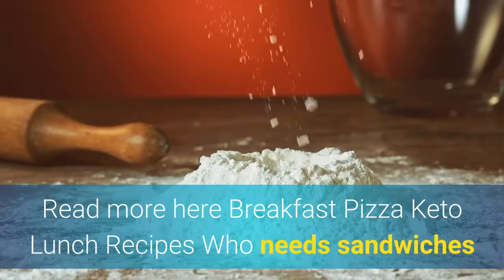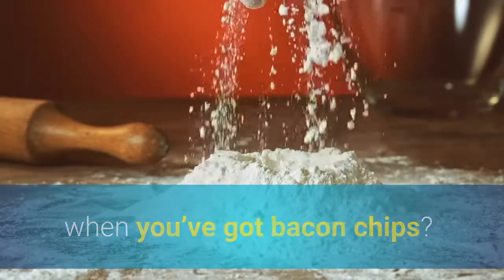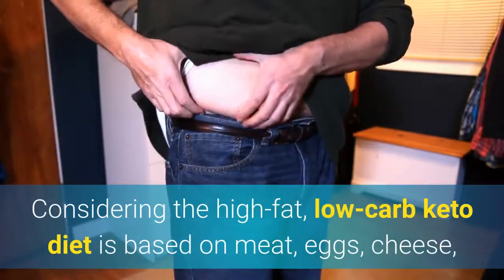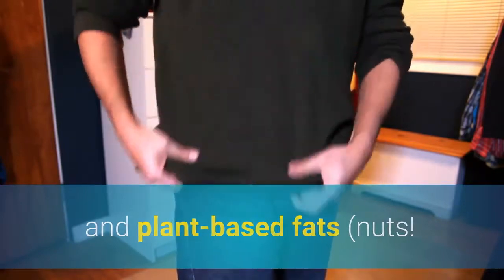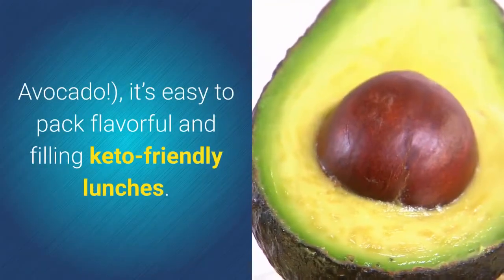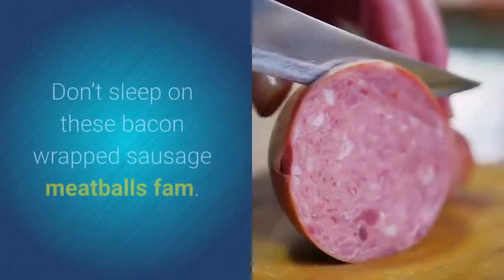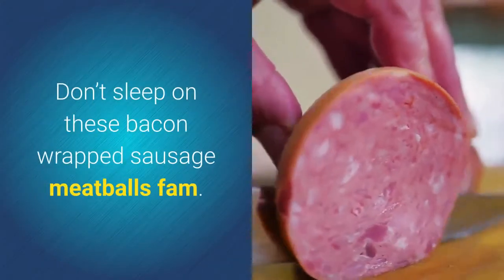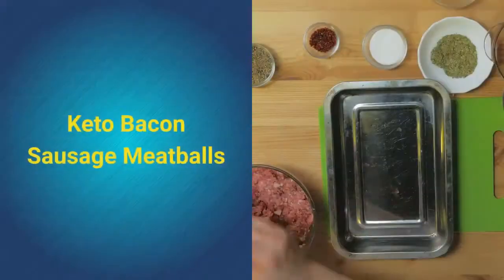Breakfast pizza. Keto lunch recipes. Who needs sandwiches when you've got bacon chips? Considering the high-fat, low-carb keto diet is based on meat, eggs, cheese, and plant-based fats like nuts and avocado, it's easy to pack flavorful and filling keto-friendly lunches. Don't sleep on these bacon wrapped sausage meatballs — you will thank us later.